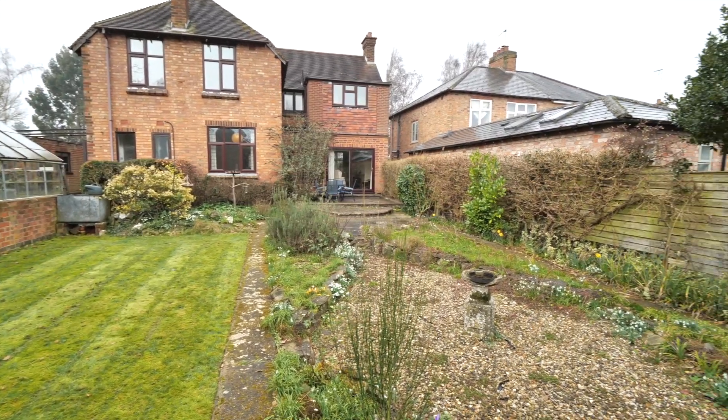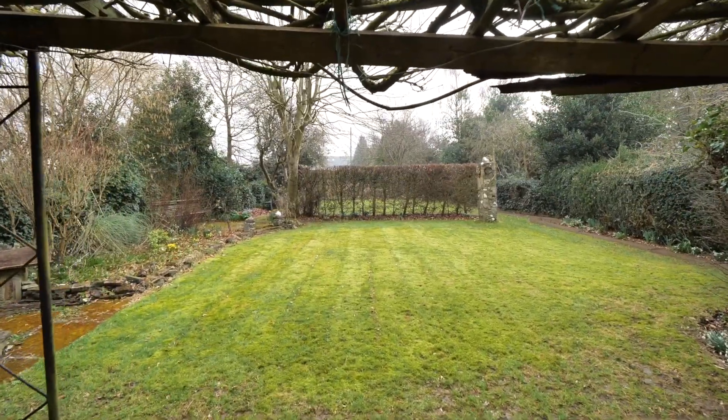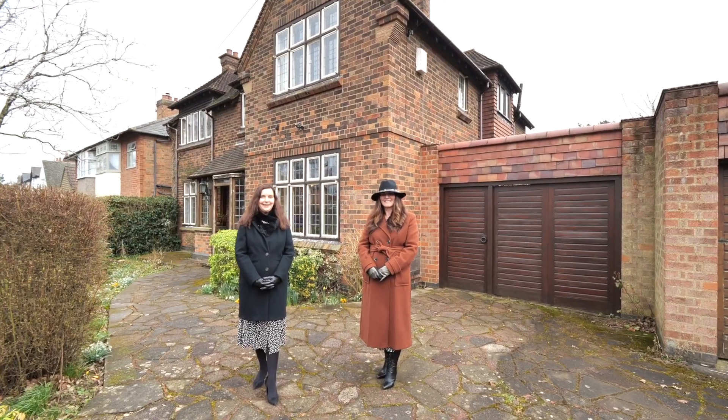This property has four bedrooms, three reception rooms, many original features and a stunning established garden. Please follow us on social media for more details coming up soon. Thank you.